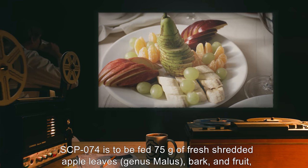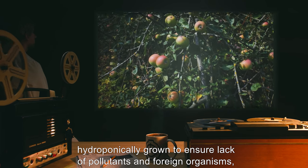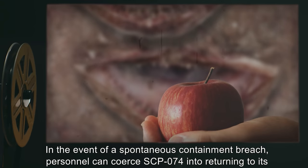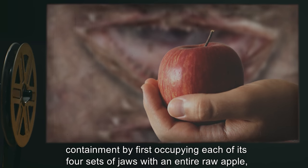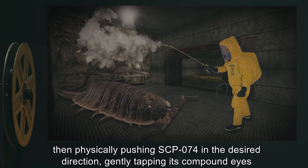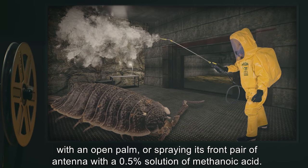SCP-074 is to be fed 75 grams of fresh shredded apple leaves, genus Malus, bark and fruit, hydroponically grown to ensure lack of pollutants and foreign organisms, once a day via a mechanical dispenser. In the event of a spontaneous containment breach, personnel can coerce SCP-074 into returning to its containment by first occupying each of its four sets of jaws with an entire raw apple, then physically pushing SCP-074 in the desired direction.